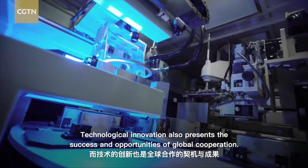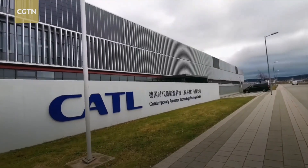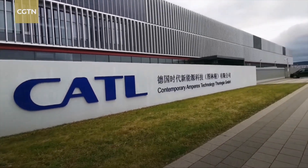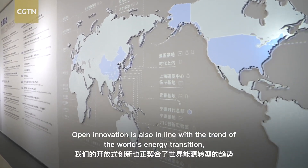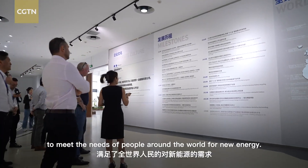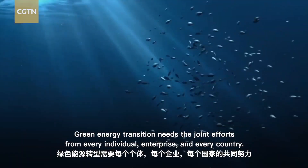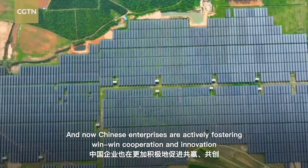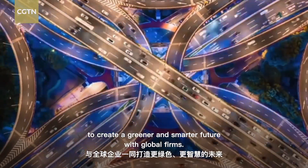Technological innovation also presents success and opportunities for global cooperation. Robin Zeng, the founder of CATL, has introduced the concept of open innovation — the key is sharing and innovation. CATL has established factories in Germany and Hungary, and its LRS cooperation model with American car companies helps them build battery factories locally while sharing services and technologies. Open innovation aligns with the trend of global energy transition to meet the needs of people around the world for new energy, requiring joint efforts from every individual, enterprise, and country.